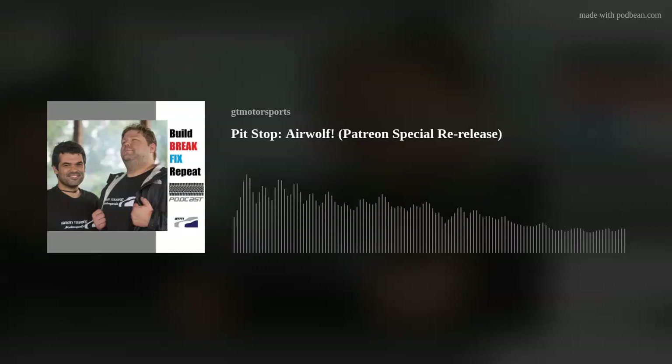Remember to like, subscribe, and support us on Patreon. You want to hear one last one — a completely off-the-wall British car story?